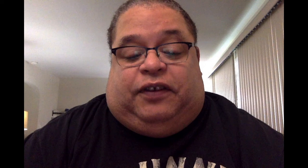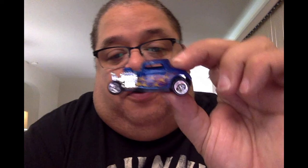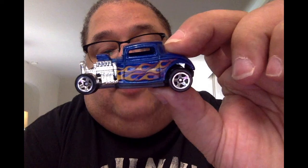The next one is my 32 Ford with a flames design. This one is hot — cherry red with yellow fire flames. Now you know this car is fast on the track. And this is the same car, the 32 Ford, but in blue with blue on top of the engine and yellow and red fire flames with regular Hot Wheels tires.